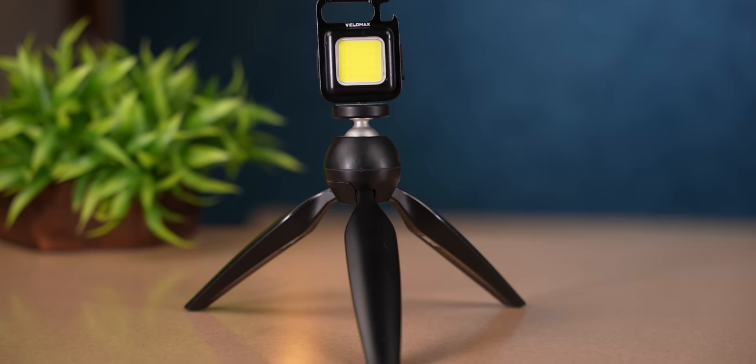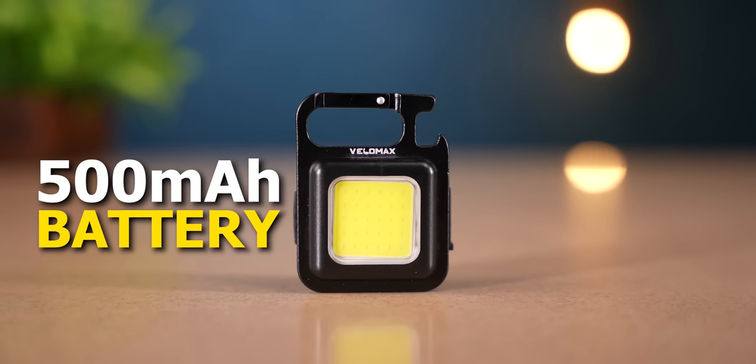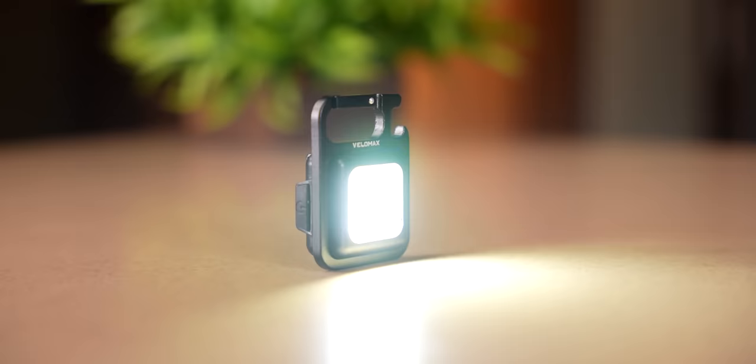All in all, guys, it's a multi-function LED light with a compact form factor. Inside, they provide a built-in battery. The Type-C port lets you charge it, and it runs continuously for one and a half hours, which is amazing. At a price of ₹475, you can get this device — and for me, it's super duper value for money.